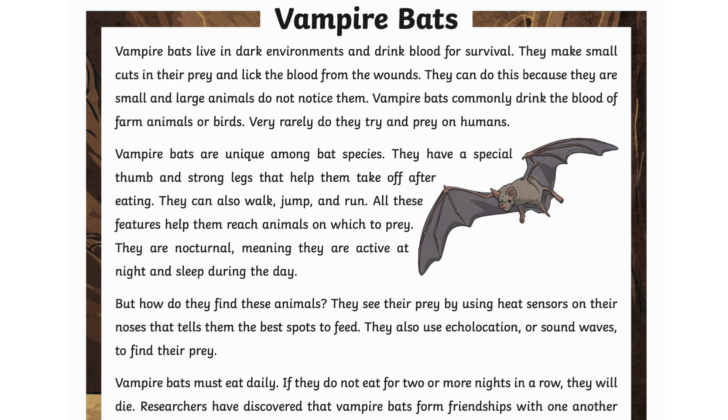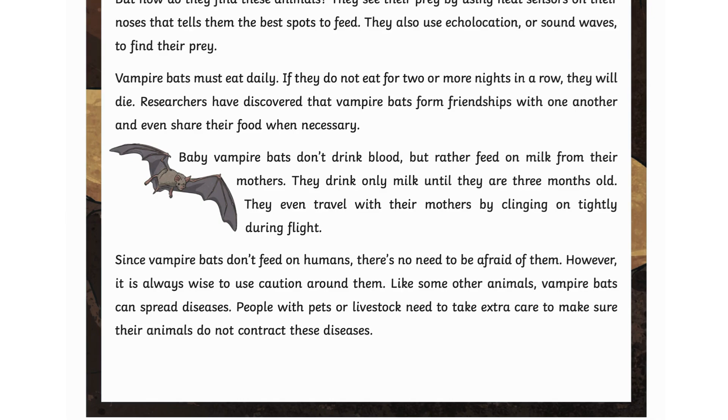Vampire bats must eat daily. If they do not eat for two or more nights in a row, they will die. Researchers have discovered that vampire bats form friendships with one another and even share their food when necessary.